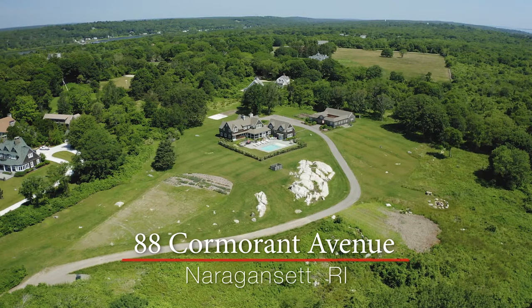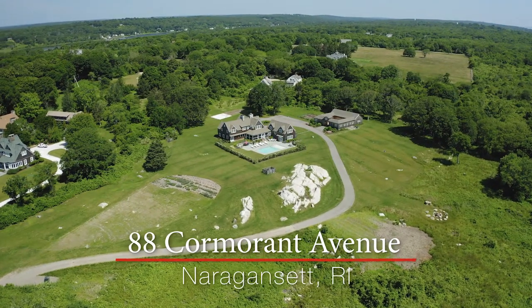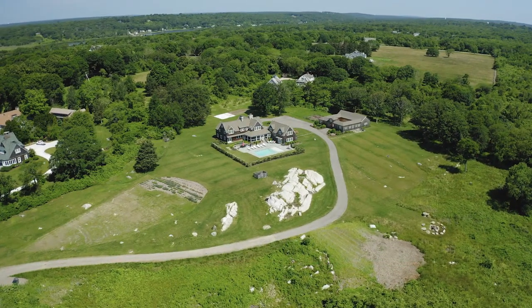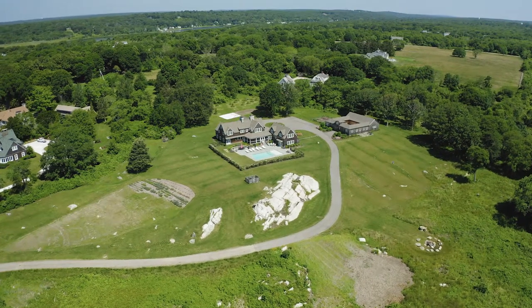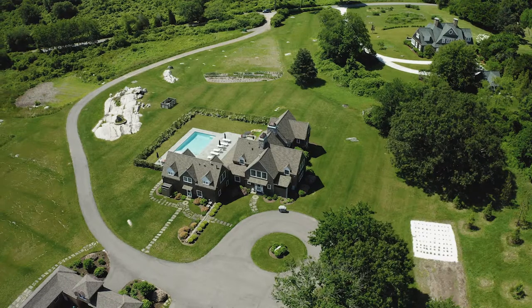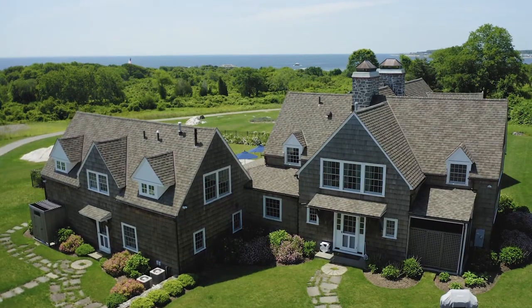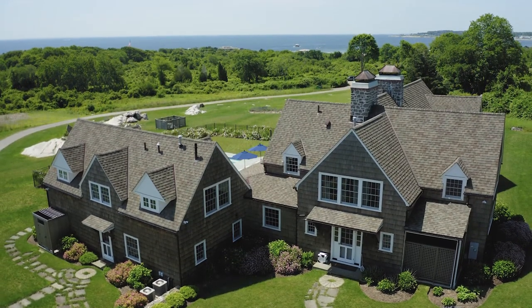Sited on over eight and a half acres, Dorbay is a magical one-of-a-kind home that was built in 1930 but completely renovated in 2014. It retains its charm of the past while blending modern amenities of today. Located in beautiful Whale Rock, enjoy the privacy and sweeping water views from the home's many windows and vantage points.